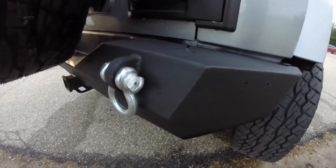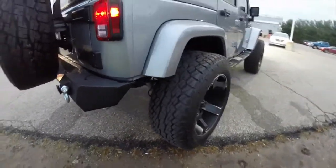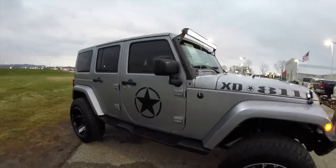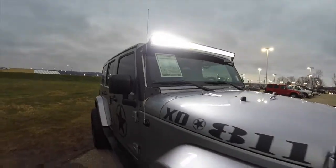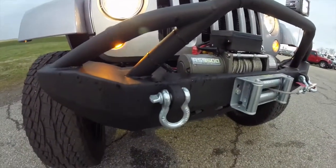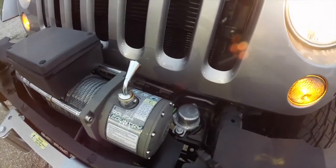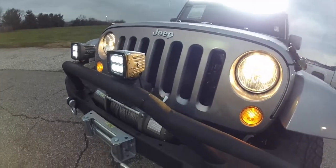Front and rear steel Smittybilt bumpers with cast-iron recovery hooks. Up front we have a Rigid Industries 40-inch LED driving light, the Smittybilt front bumper with its recovery hooks, a Rough Country RS 9500 recovery winch, and Rigid Industries dually LED driving lights mounted on the top of the bumper.